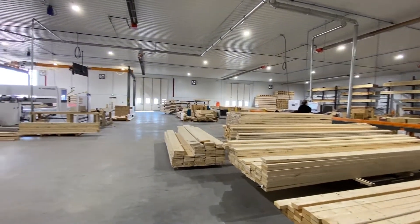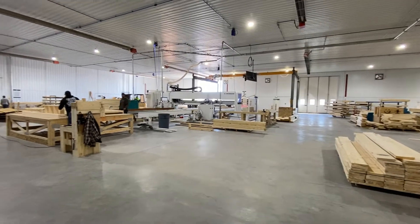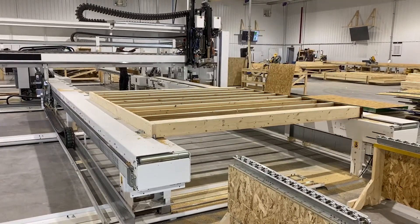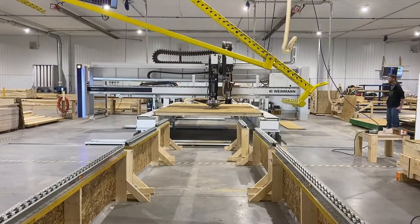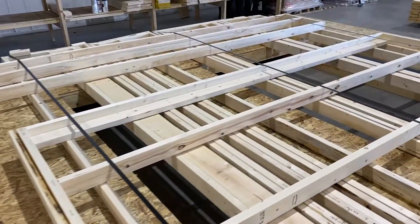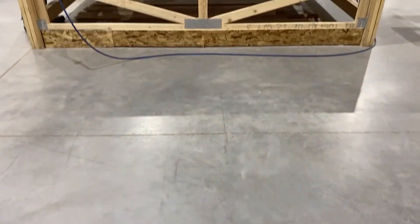Today we're showing you the Integrity Building Products wall panel plant, just to give you a little more information about wall panels. Some of the advantages of prefabricated wall panels are that you get a better quality product in the end, as you're not walking around a framing site making sure that things are being stick framed properly — we have the ability to do that in-house here.